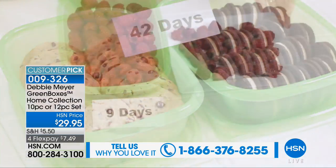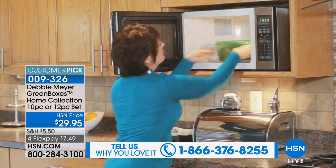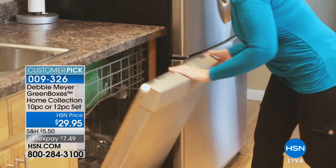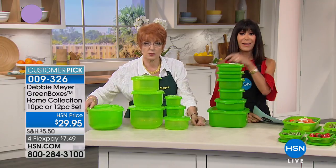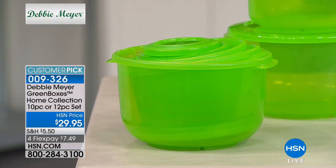This is the perfect add-on. Let's show you what you get in the round set — all of these pieces right here. That's the 12-piece round set. And look at how you store it — that's it, everything is right there.